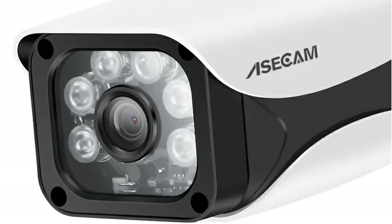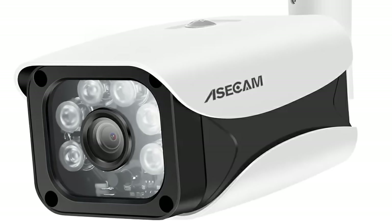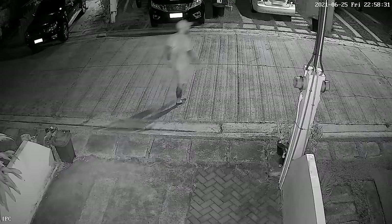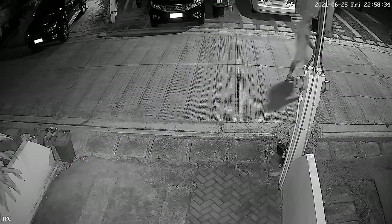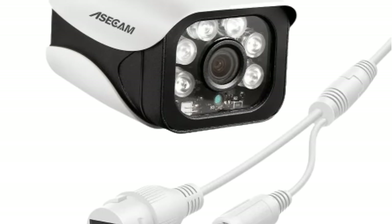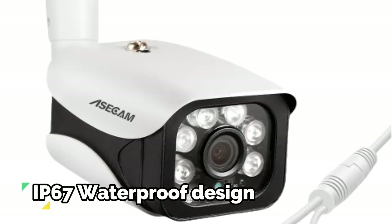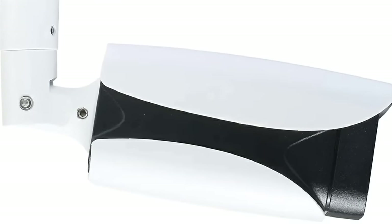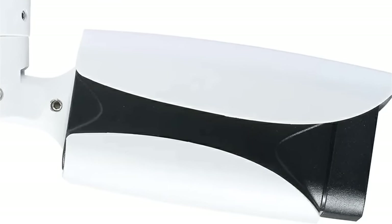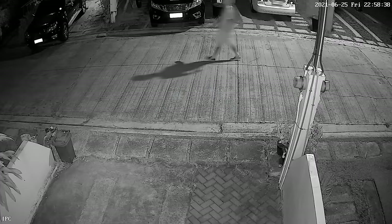Whether monitoring loved ones or securing a commercial space, the 8 megapixels resolution sets a new standard. The 8 megapixels 4K IP camera also features a state-of-the-art night vision system. Crafted from high-quality metal, the camera's robust construction ensures resilience against destruction and various weather elements. Its IP67 waterproof design makes it ideal for outdoor installations, even in furious winds, torrential downpours, and snowstorms. Digital noise reduction technology eliminates noise in low-light settings, delivering cleaner and more accurate images.